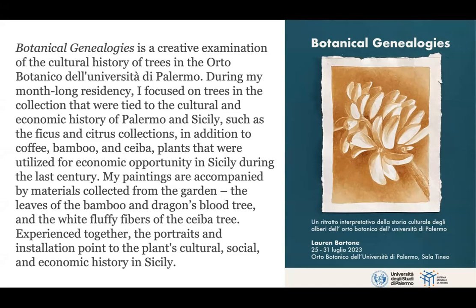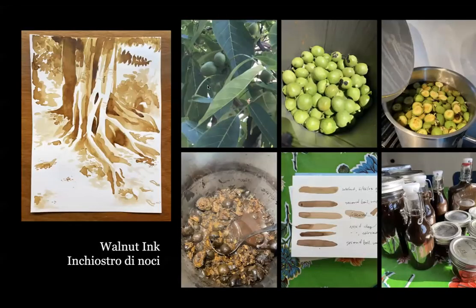I had a short exhibition of the work I created during my time there. This was my exhibition poster outlining my plan. I was looking at a series of trees — the giant ficus, bamboo, a ceiba tree that produces an alternative to cotton (they were obsessed with cotton at this time), and of course citrus and other plants.